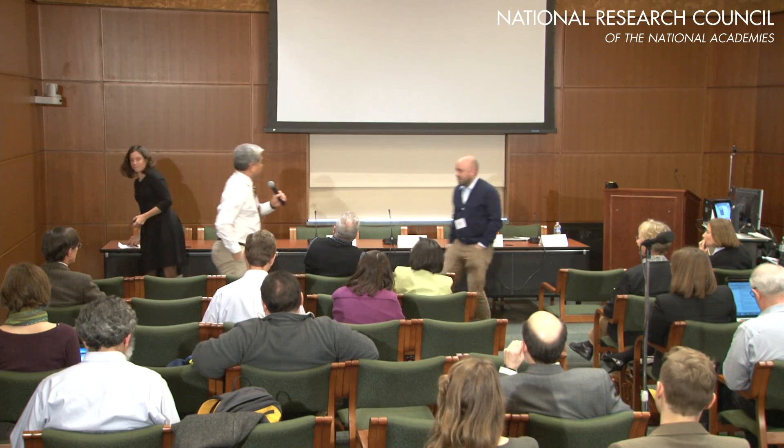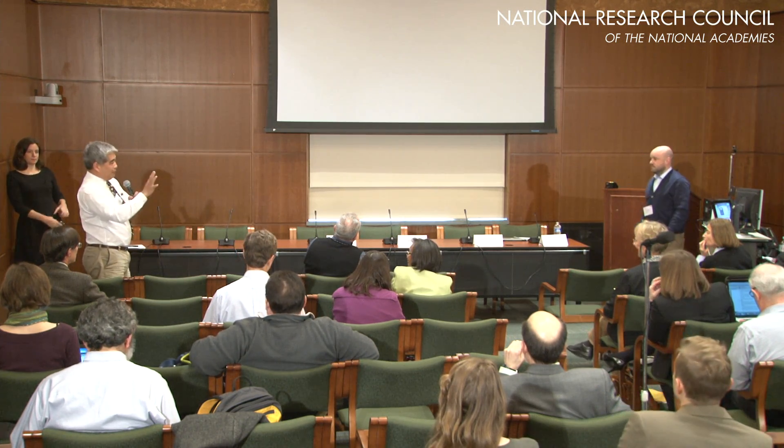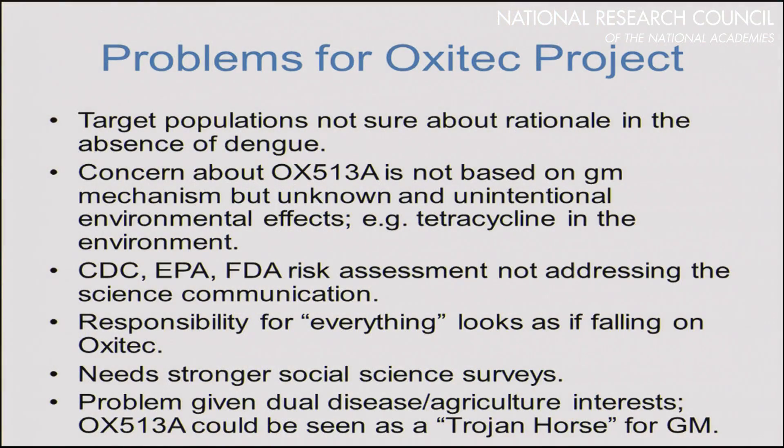Just to clarify: you managed to frame the discussion by calling it the Oxitec project, but I would have called it the mosquito abatement program, because they're the ones who invited in Oxitec. To me, that automatically sets up a whole different impression.